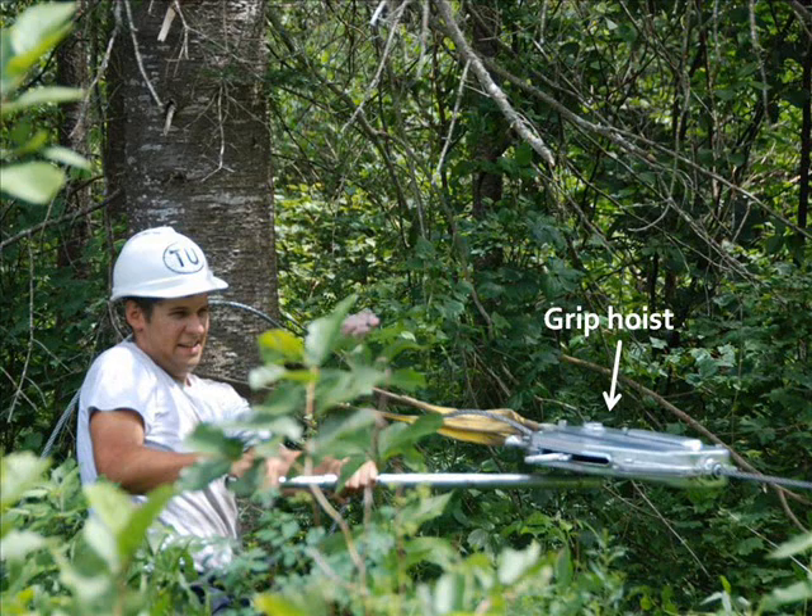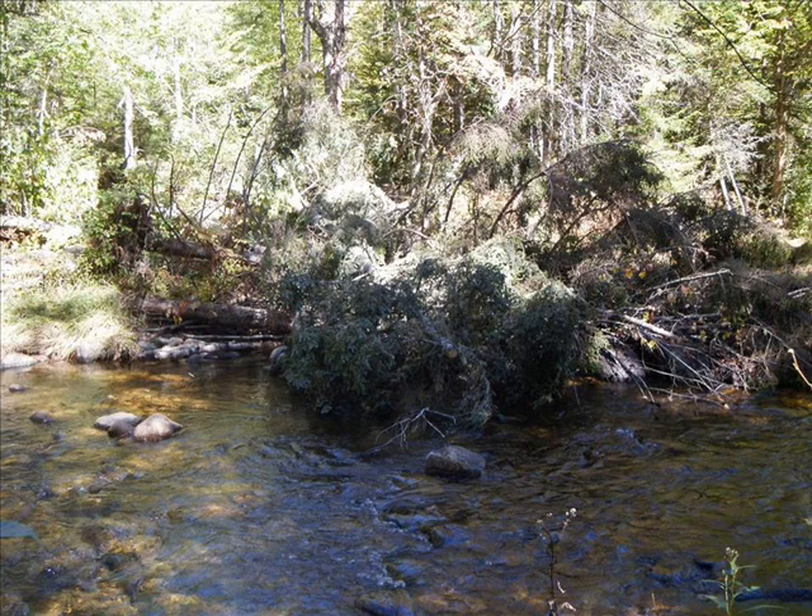Chainsaws, a grip hoist, and good old fashioned muscle power are used to get the trees into the streams. The trees provide direct benefits to trout by providing cover — in other words, they give the trout a place to hide from aerial and terrestrial predators.